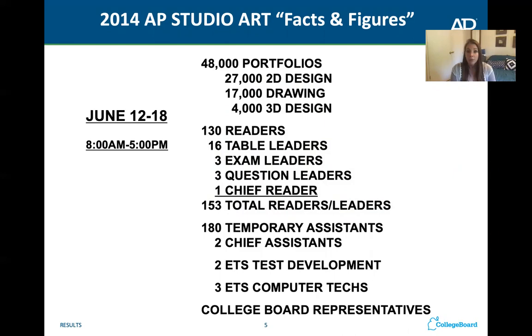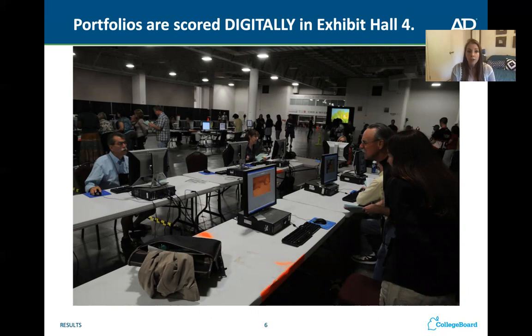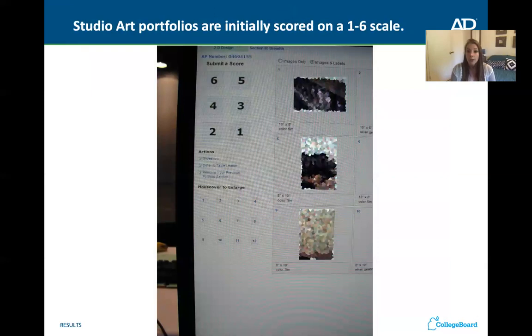For that many portfolios, they had 130 teachers and professors act as readers — that is the word we use for the people who read the portfolios and give them a score. This is a picture of the room where they score the digital portion of the portfolio. You can see lots of computers set up all over the room. This is an example of what it looks like on their screen — they can view your pictures large and look at each one before giving you a score.